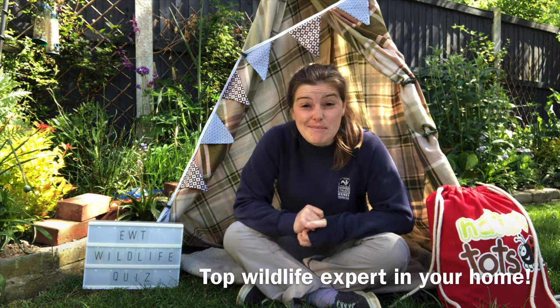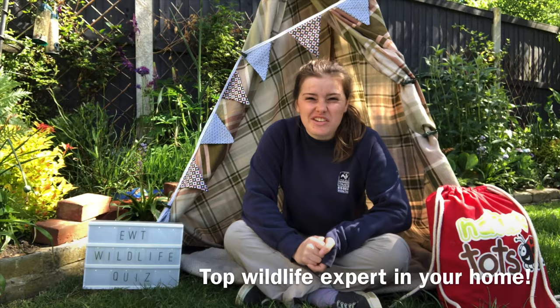Hello, it's Lucy and welcome to our first family wildlife quiz. There will be four rounds of questions and then at the end I'll go through the answers. Some rounds are based on questions and some rounds are based on pictures. Unfortunately we don't have any prizes apart from knowing that you are the top wildlife expert in your home.